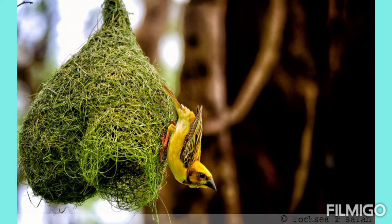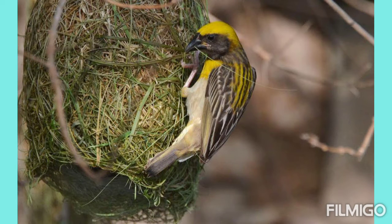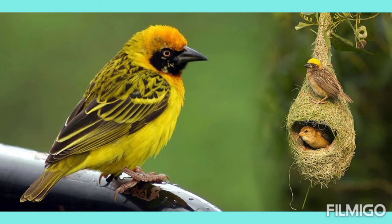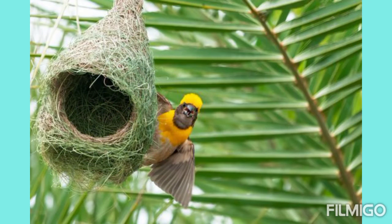Weaver birds. Weaver birds weave their nests from grass. The nest hangs from a tree. The open end is towards the ground so that it can easily go out and go inside the nest. Since the nest has a band inside it, the eggs do not fall down. In fact, snakes find it difficult to steal eggs from a nest of this shape.